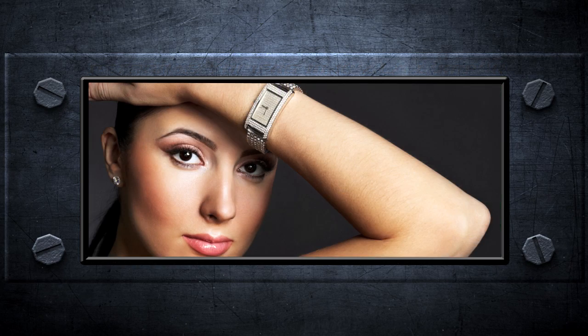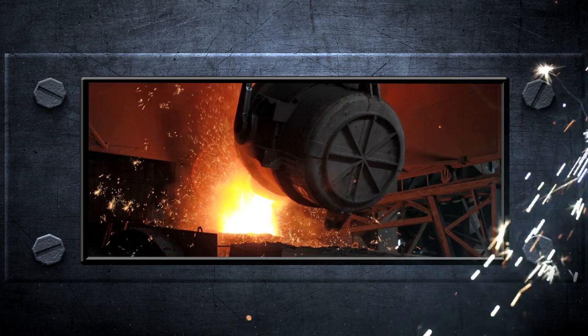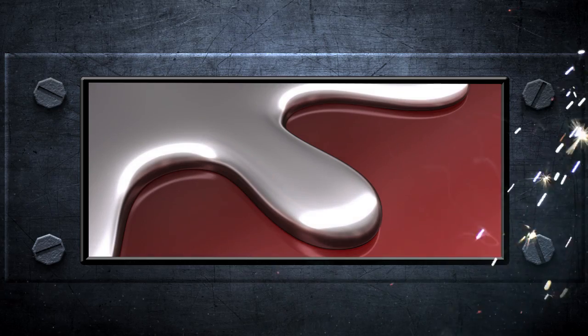So the next time you check your watch, put on that titanium bracelet, or open a can of soda, think about where else this metal could have been. It may just bend your mind.